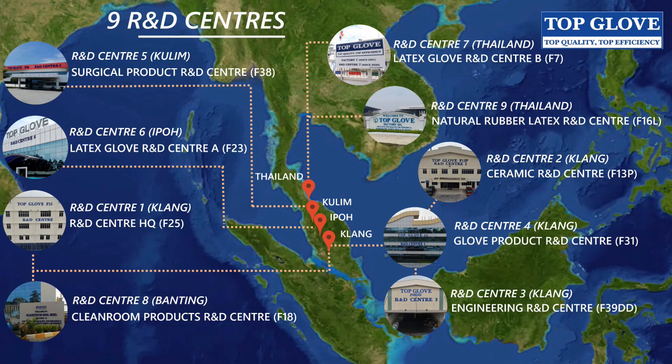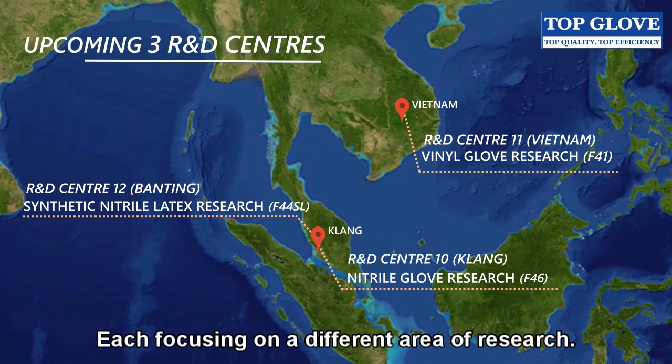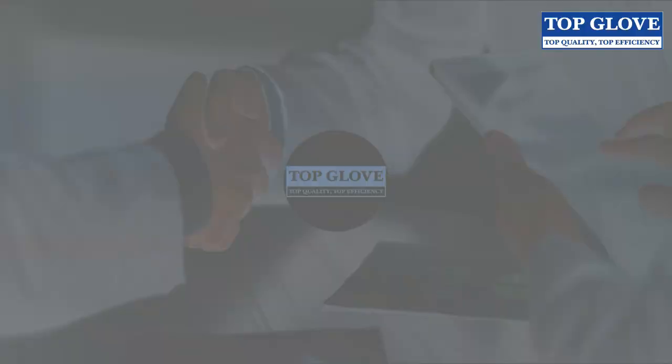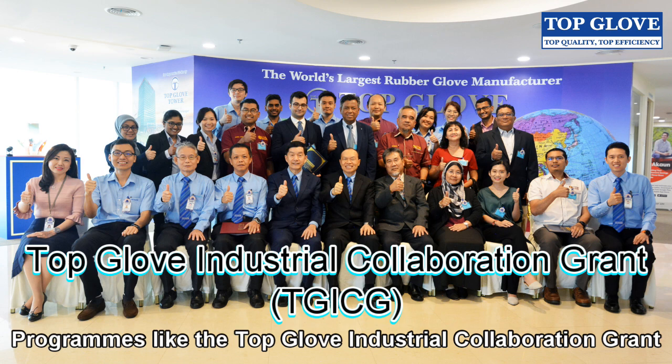The TopGlove R&D team also collaborates with customers, government research institutes, suppliers, and we partner with both local and private universities. Programs like the TopGlove Industrial Collaboration Grant, or TGICG, act as a collaborative platform between universities and TopGlove.